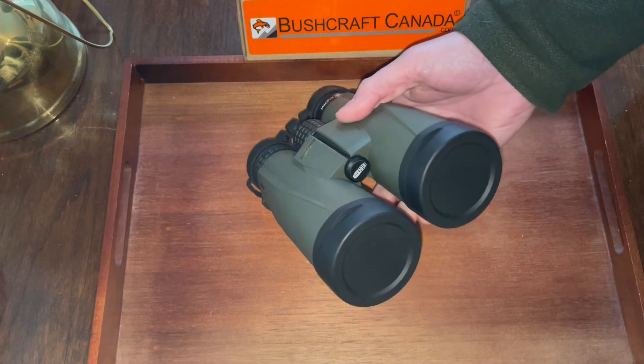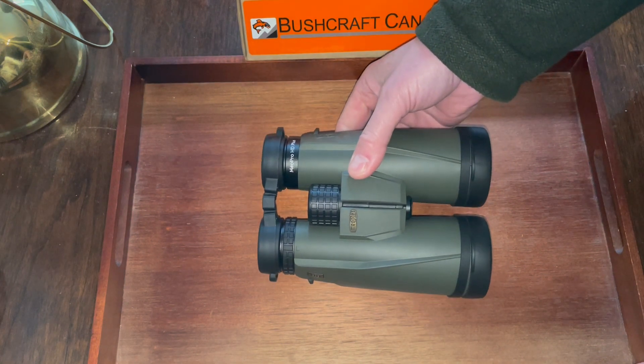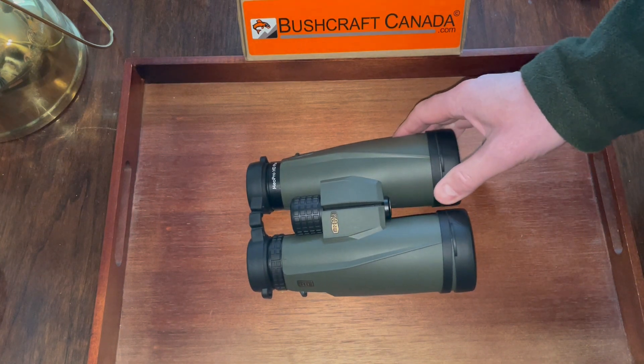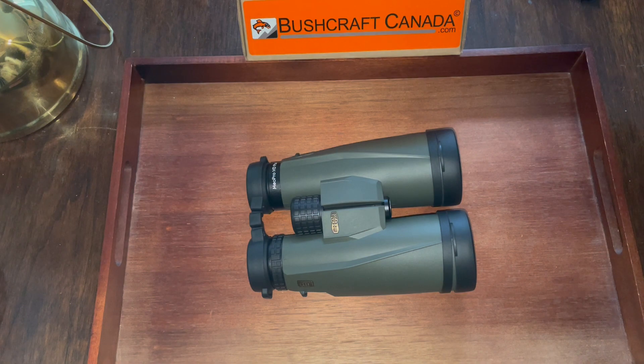A great price — excellent binoculars, highly recommended. You can see them on our site, bushcraftcanada.com. If you don't find the information you need in the video, you can give me an email: paul@bushcraftcanada.com. Check out the full range of MEOPTA binoculars there. Value for money, these are absolutely superb — some of the best you can buy.